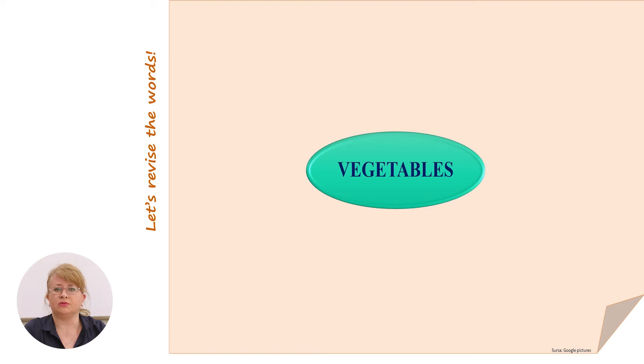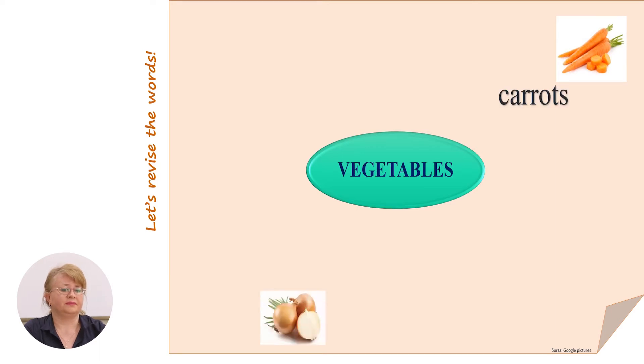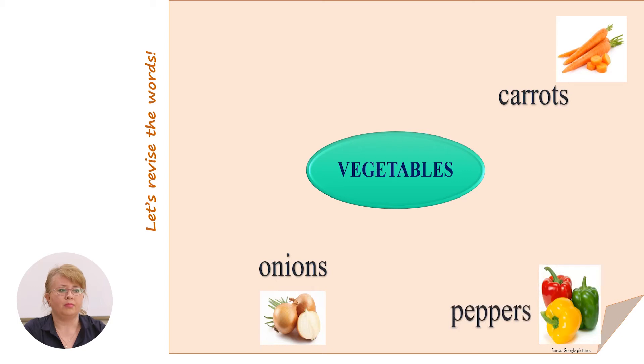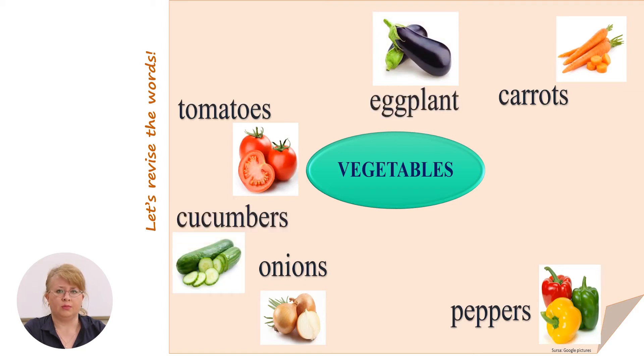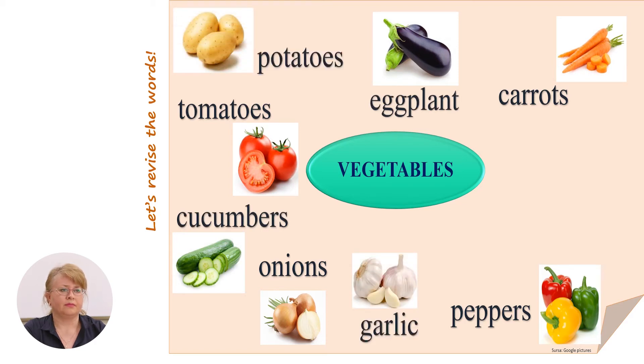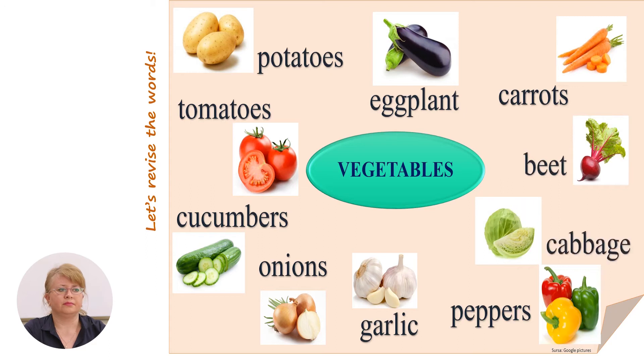Let's remind some names of vegetables: carrots, onions, peppers, tomatoes, eggplant, cucumbers, garlic, potatoes, beet, cabbage.